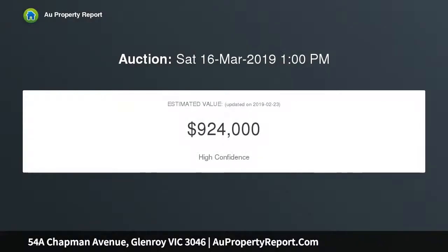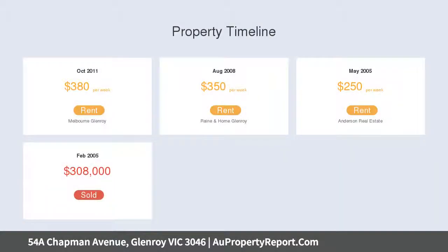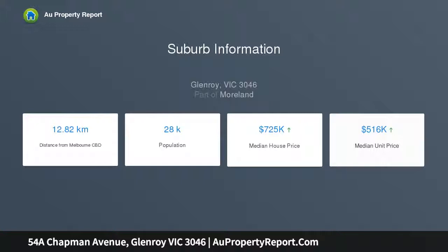The existing dwelling encompasses potential for a dual income with highlight features including five bedrooms or four plus study room, two living areas, two bathrooms, two kitchens, sunroom, and plenty of off-street parking.